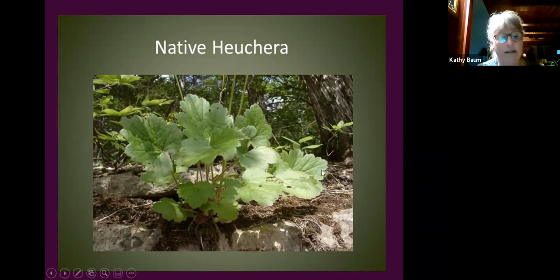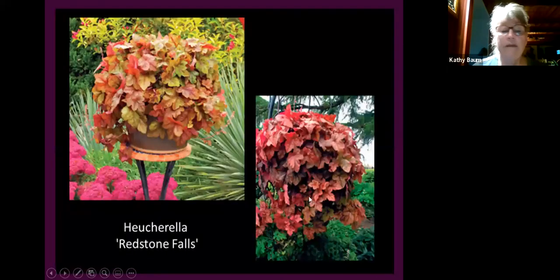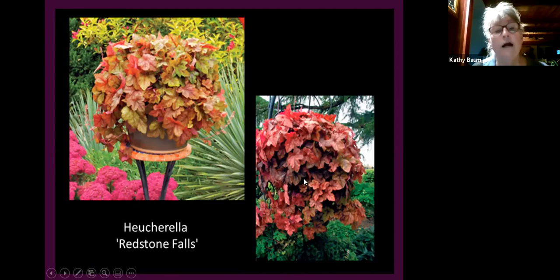Heucheras come in so many beautiful colors — very tempting to buy every single shade. Watch your location — a raised bed is best for these, as I've seen people grow the largest clumps in raised beds where they get really great drainage. They won't tolerate a lot of spring water in winter. A new trailing heuchera variety is exciting — a friend put it in a pot, it trailed over, and the next spring she had tons of baby heucheras that had rooted where they touched the dirt. The colors stay all season long.